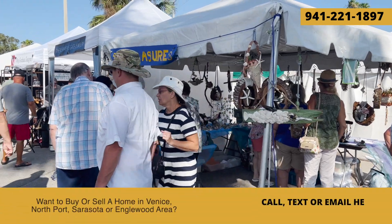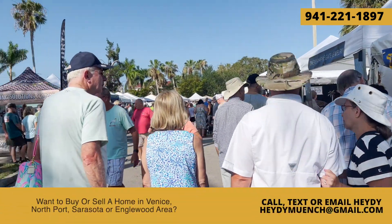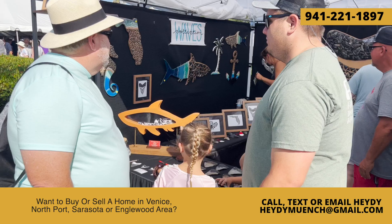What makes Venice, Florida famous? We're about to show you. In fact, there's a whole event for it. This is the Shark Tooth Festival. As you can see, it's all about shark teeth.